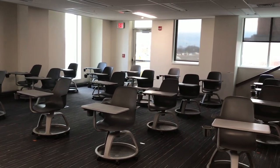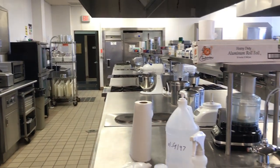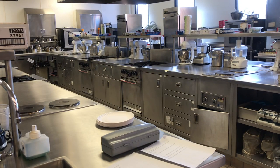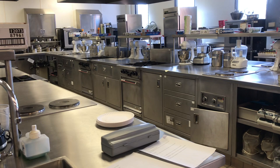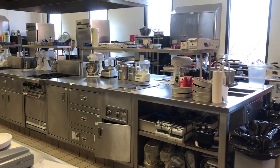The last lab space I'm going to point out is actually not in either of these buildings — it's found in our Eastman building. This kitchen space is used for a lot of nutrition classes, so nutrition students learning about food science and recipe development can have classes in that kitchen. I hope you found this video helpful, and thanks for exploring the College of Health Sciences with me. Bye!